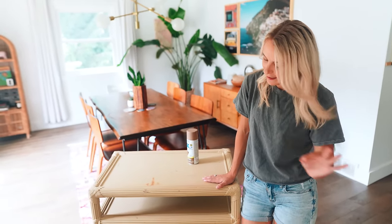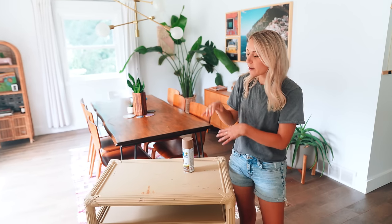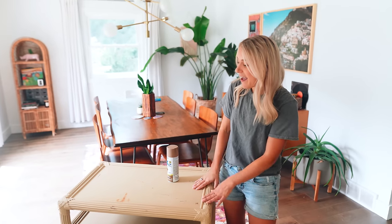We're also going to take off these handles and the wheels and spray paint those gold just to get them to look nice and trendy and fresh and new. So we'll market this as a bar cart. We'll stage it really nice in our home to make it look its best and we're going to ask between $80 and $100 for it, which will give us a nice little profit.